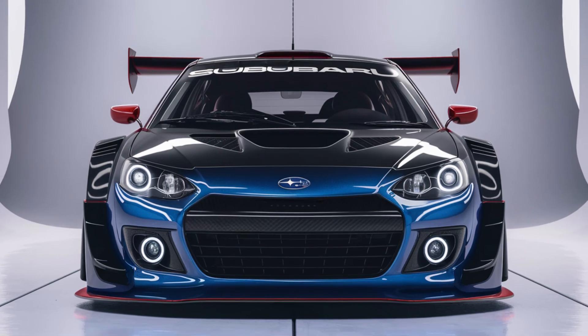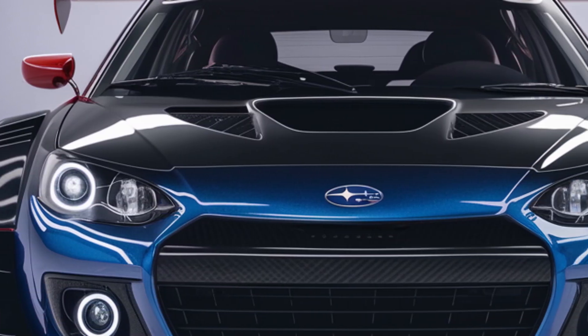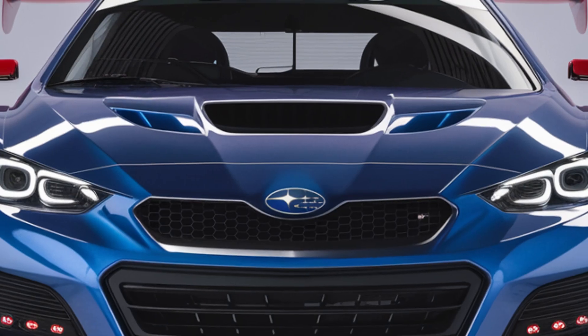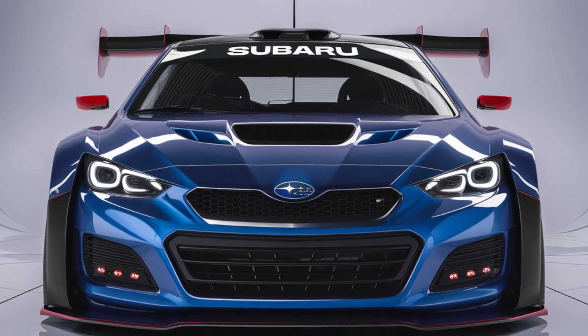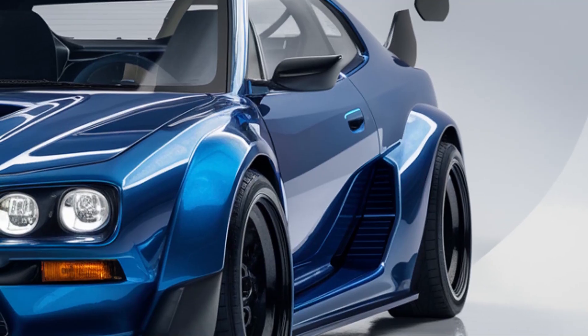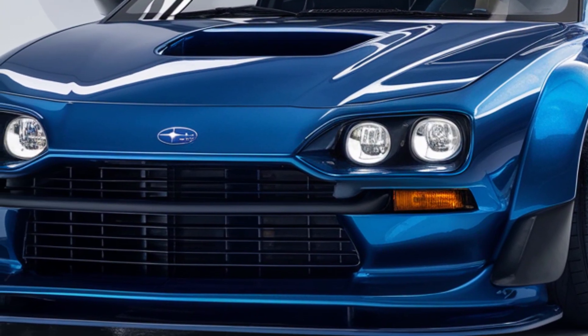The grille is flanked by sleek, angular LED headlights. The aerodynamic contours of the hood, coupled with the Subaru logo, create a dynamic and futuristic look. The bumper features large air intakes and a low splitter, emphasizing its high-performance capabilities.